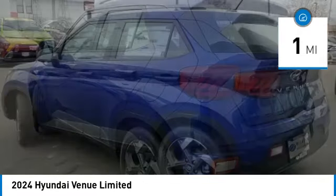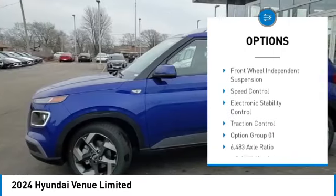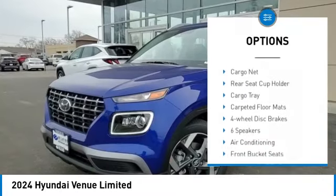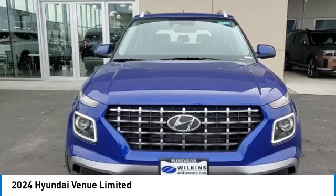Here are some of this vehicle's great options: alloy wheels, wheel locks, rear spoiler, brake assist, remote keyless entry, four-wheel disc brakes, front wheel independent suspension, speed control, electronic stability control, and traction control.